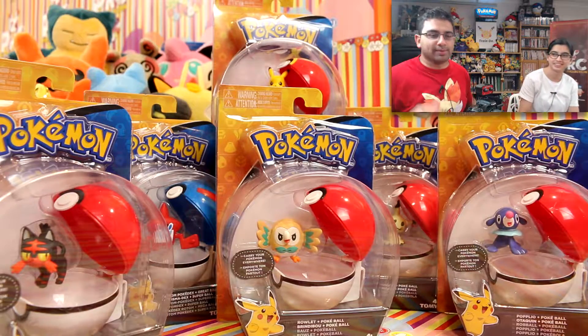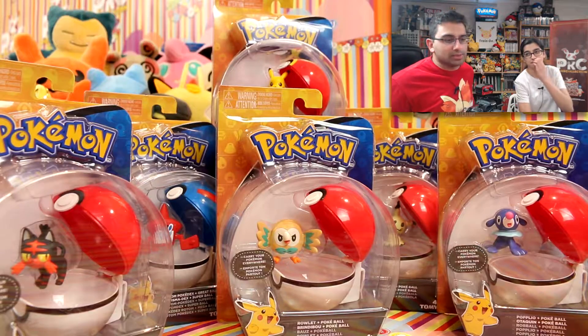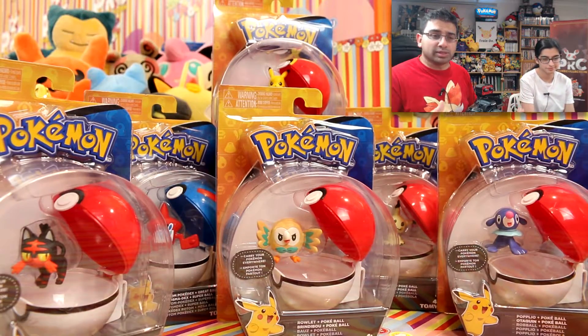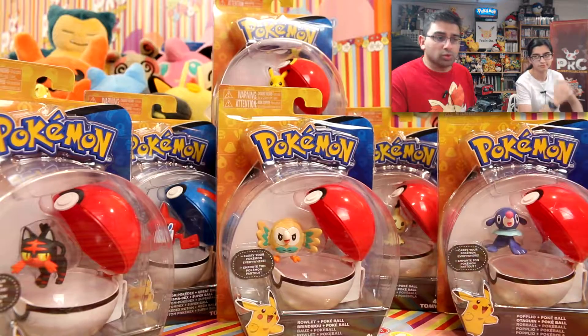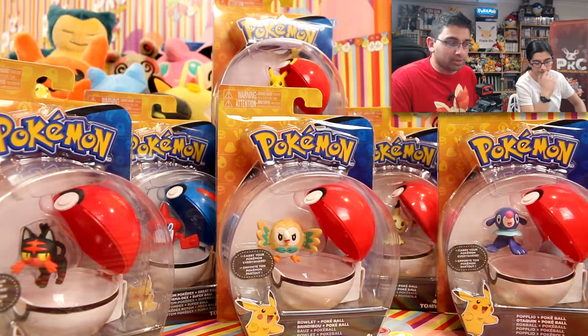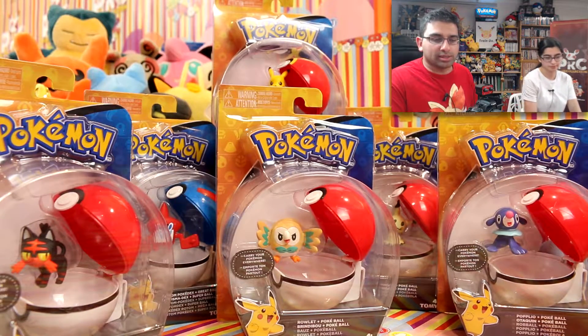Okay, so I've got some new Clip and Carry Pokéballs — new to the channel in terms of me showcasing these. They have been available all throughout the year. They are cool. I first saw them at the Toy Fair in Melbourne in March 2017.